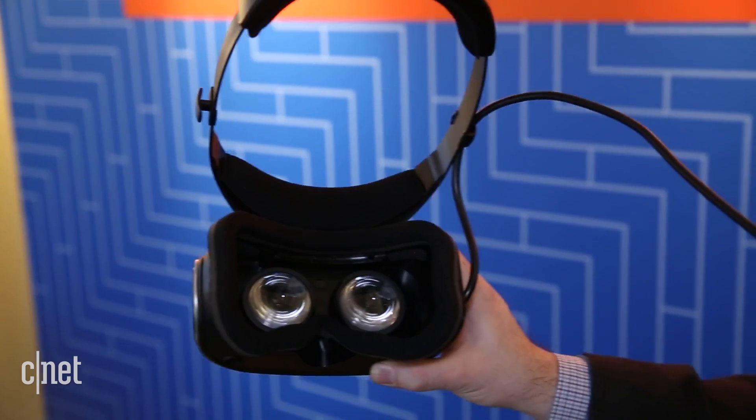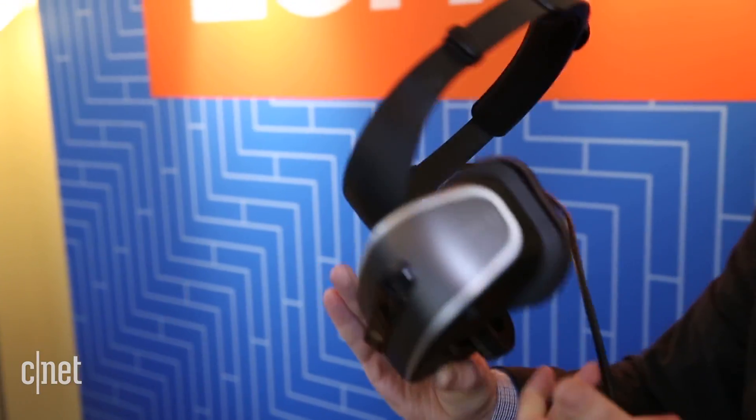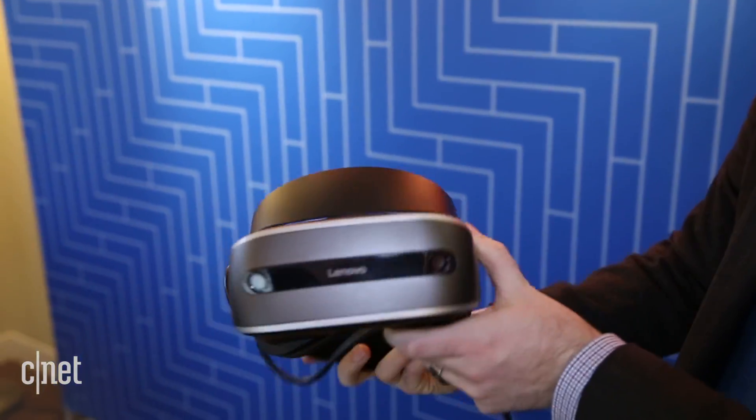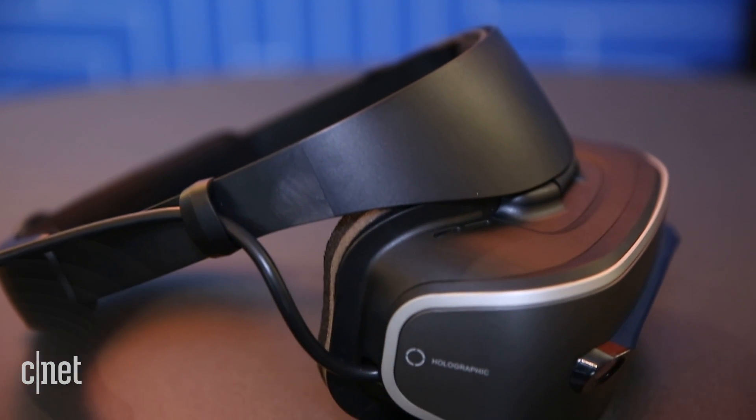That allows for more augmented reality, because the cameras on the headset can look out and present to you — inside that view of what you're seeing — and then put things on top of it, a little bit like Microsoft's HoloLens, just in a more traditional VR setup.